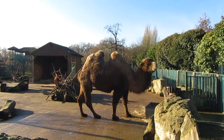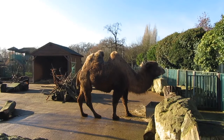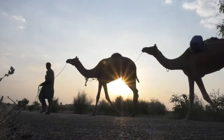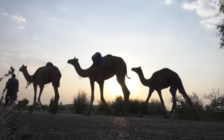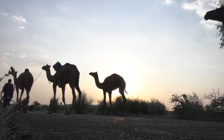A lot of people believe that camels store water in their humps, but this is actually not true. The humps are actually used to store fat, and this gives the camels an extra source of energy for long treks across the desert. When camels burn this fat, it produces water that enters the bloodstream to keep them hydrated.